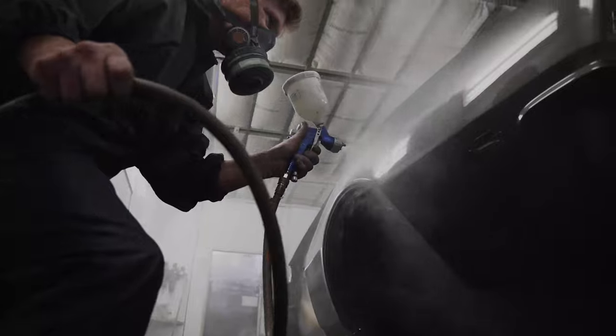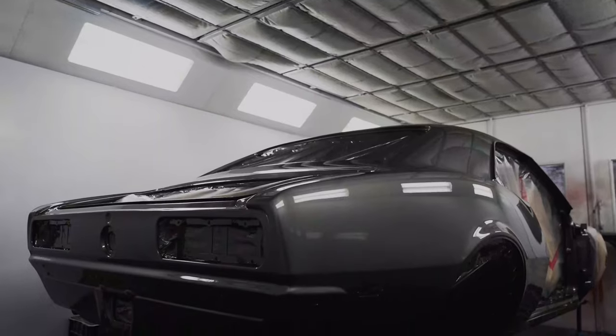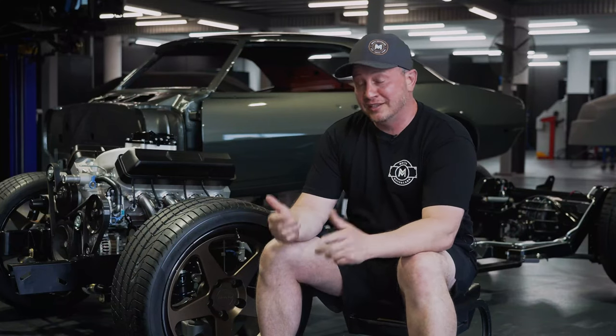We've got the Camaro back from paint. Patchmaker did a killer job. The Porsche green has turned out absolutely crazy, better than expected. It really suits the body lines of the Camaro, so we're super pumped about that. The boys unloaded it this morning and it's here behind me.